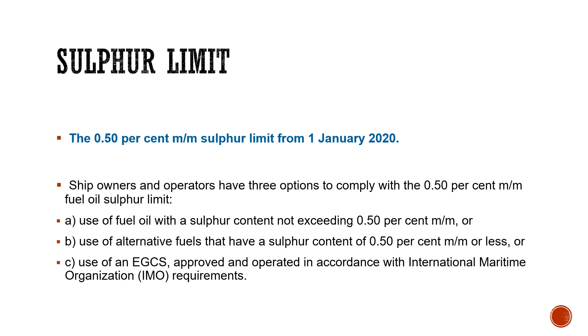The first option is to use fuel oil with a sulfur content not exceeding 0.50 percent mass by mass. The second option is to use an alternative fuel instead of fuel oil, but that alternative fuel must also have a sulfur content of 0.50 percent mass by mass or less. The third option is to have an approved exhaust gas cleaning system, approved by the IMO or, if the IMO has authorized the flag state, then by the flag state in accordance with IMO or flag state requirements.